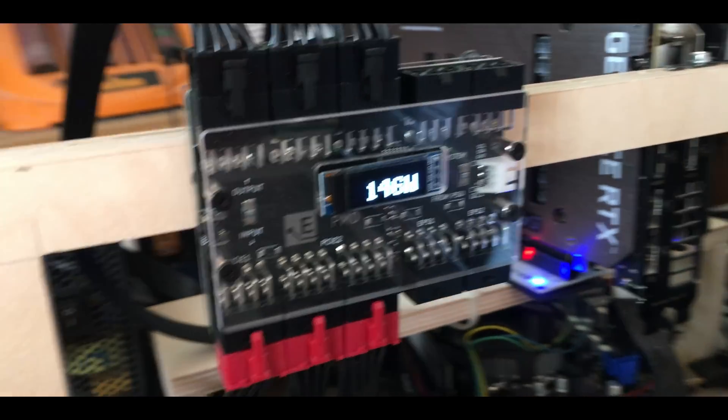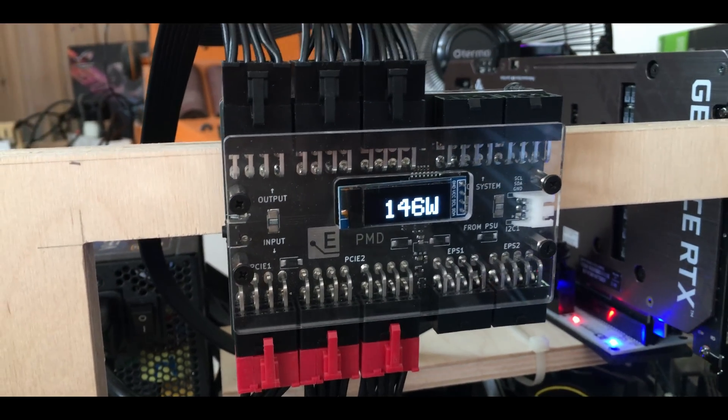I've tested them to both find the highest possible hash rate as well as the best possible power efficiency. I do all my testing with my PMD device, which lets me measure the exact power consumption of the GPU, as the reported power consumption in the software can often be incorrect.